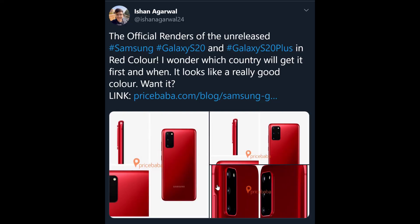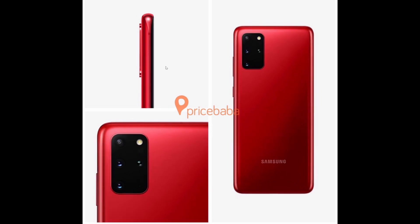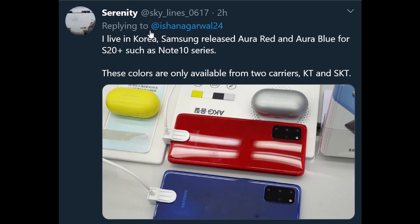First story of the day: the elusive red color for the Galaxy S20 and S20 Plus. As you can see, this is what it's going to look like — it is available, at least for pre-order, in other countries. South Korea will be able to get this color, and it looks like Russia as well, but obviously not in America. I don't know if it'll ever come to America or Canada, but it's a very candy-apple red, actually a really nice-looking color. What do you guys think?